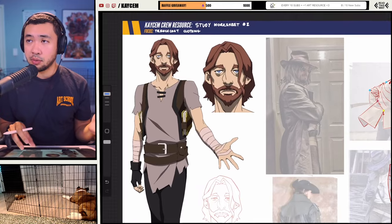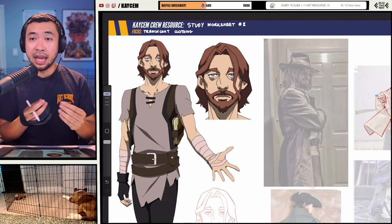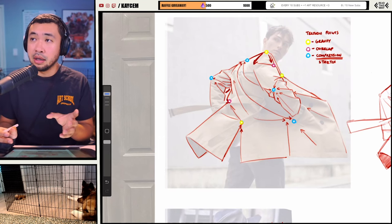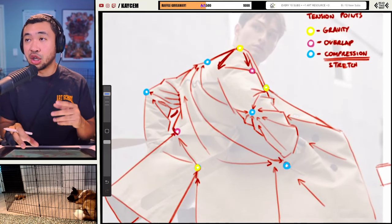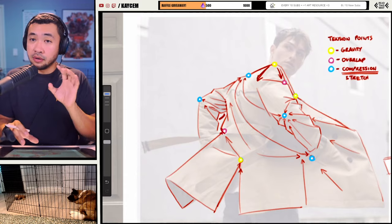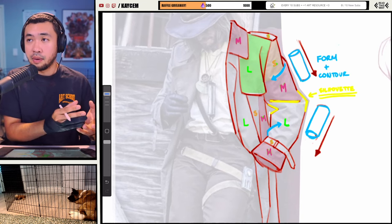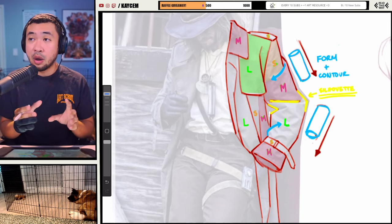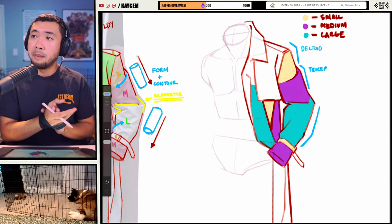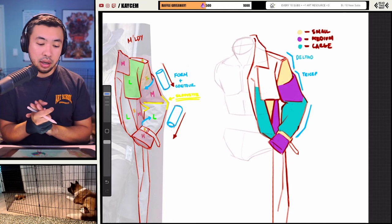After having a particular subject in mind, the next thing I like to do is have a particular focus. Within this subject, what exactly am I looking to study and how? Here's an example: we're studying trench coats, but I'm going to focus on tension — how the folds are working, gravity, how things overlap, and why the folds happen the way they do. This is very different from focusing on the shape design of clothing, where I'd look at how folds create shapes and how we can use those shapes in our designs.